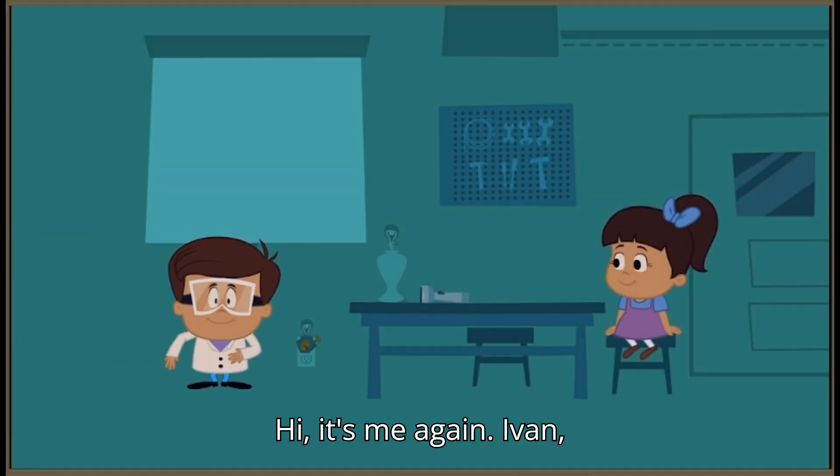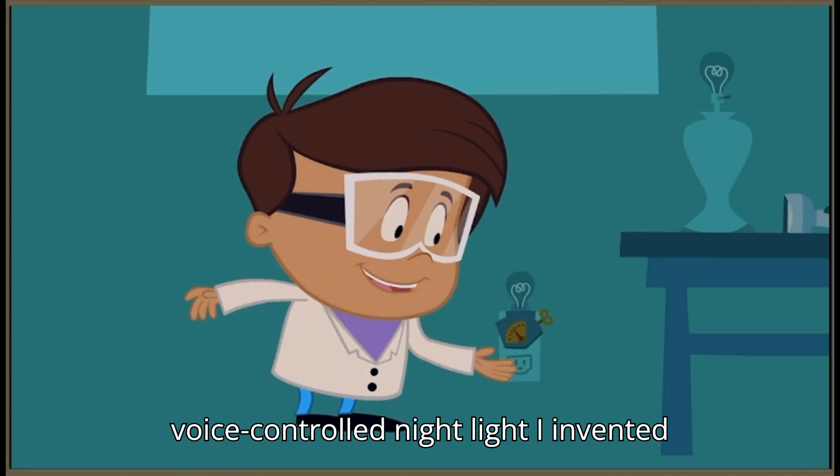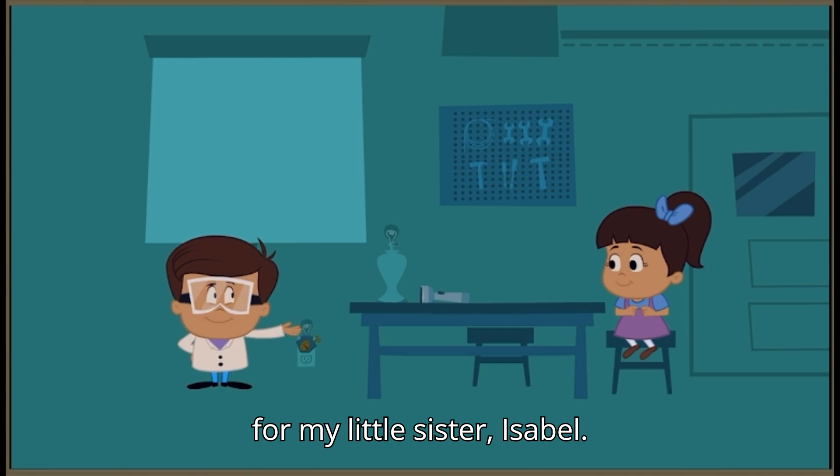Hi, it's me again, Ivan. I'm in my garage testing out a new voice-controlled nightlight I invented for my little sister, Isabel.